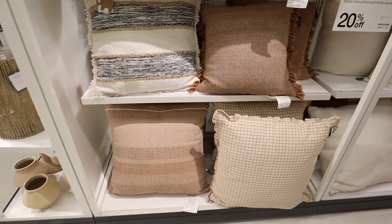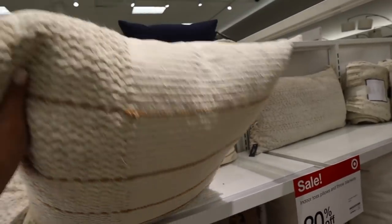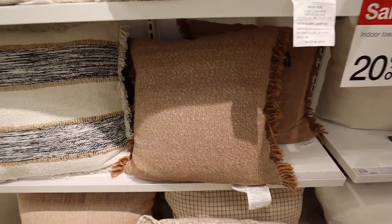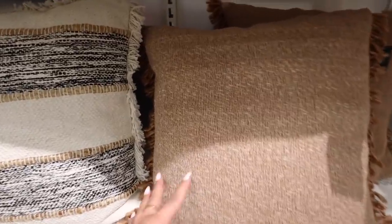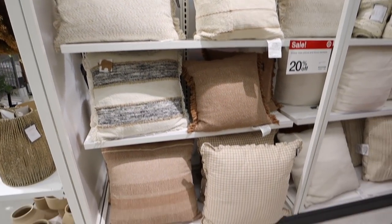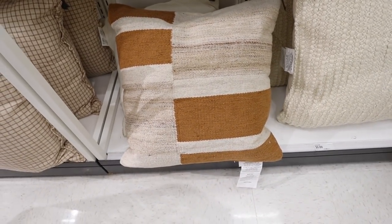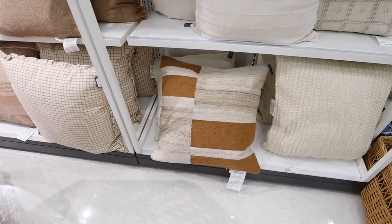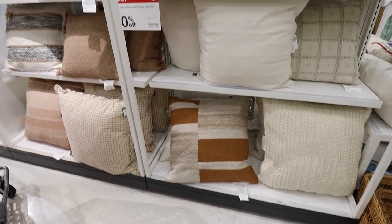Really love this one — it has a nice stripe going through it with only the design on one side, back is linen color, and it has a removable cover. Look at all of these — love the fringe on the side of this one, a reddish-brown dusty rose color. These are so beautiful and I'm getting big fall vibes. There's also a really pretty burnt orange color-blocked pillow with a removable cover by Threshold. All pillows are currently 20% off.